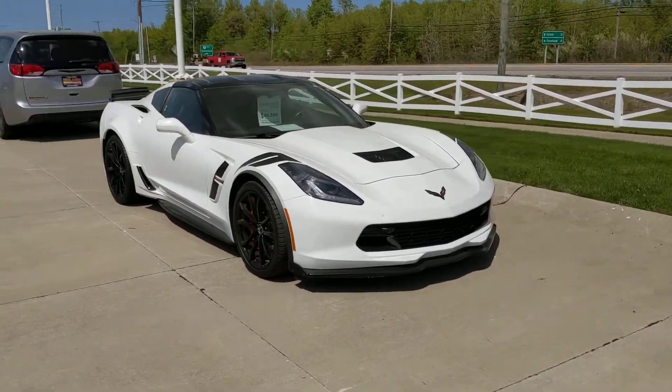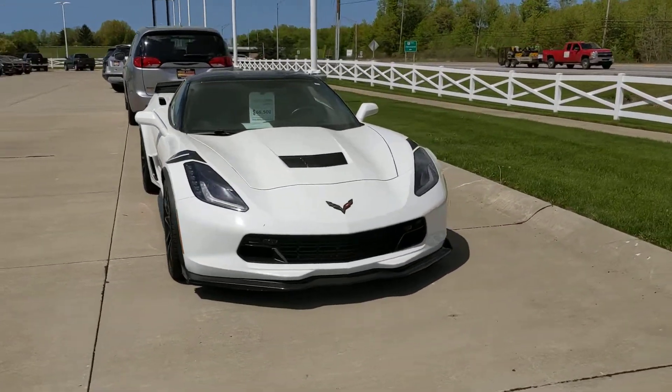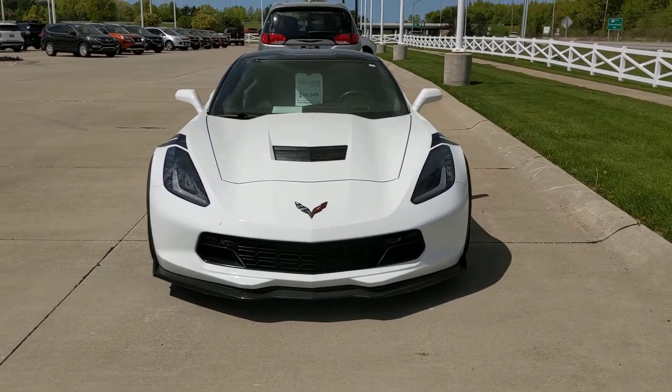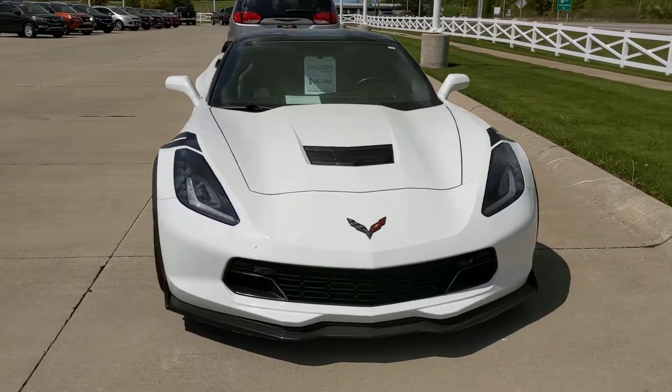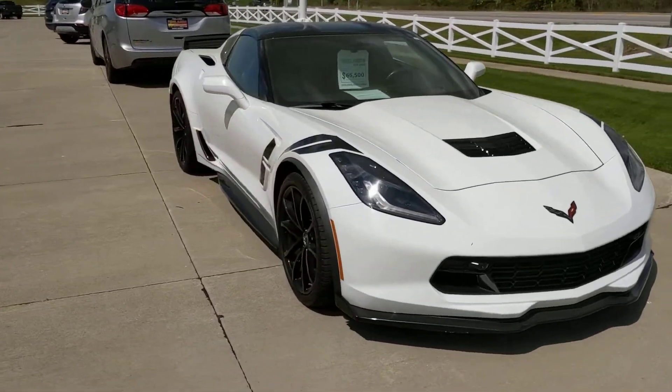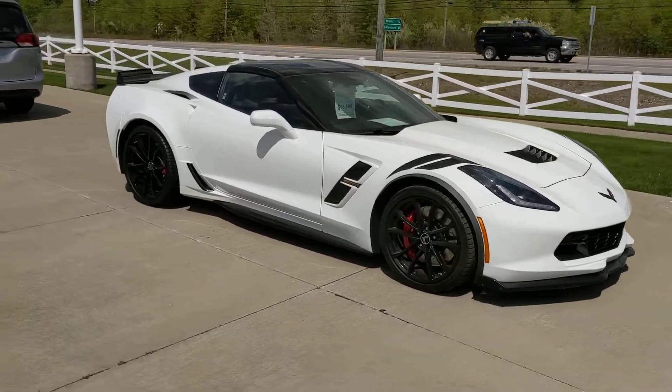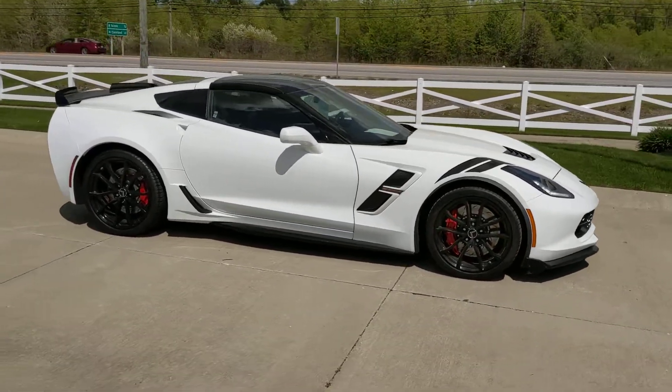It was pretty tough to find one of these with a 7-speed manual, so that's pretty sweet. But it is here ready to roll. Jack Laraway, Firelands Chevy of Vermillion, 440-829-0272. Thanks and we'll talk to you here soon. Bye.